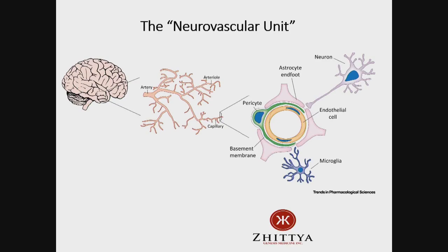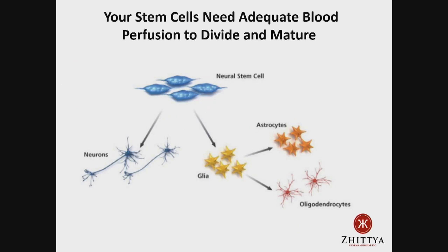The drug also stimulates stem cells by increasing blood flow in the brain. Your stem cells need adequate blood perfusion to divide and mature. We all have stem cells in our brains, but they're less active as we get older. Blood perfusion causes these to differentiate into neurons. In Parkinson's disease, we feel that by increasing blood flow, we're getting more dopamine-producing neurons in these patients and reversing the symptoms of that disease.